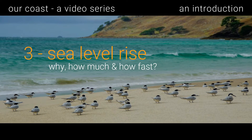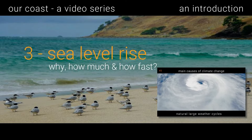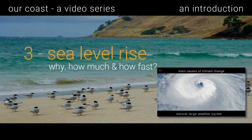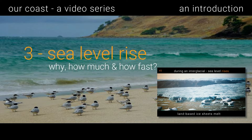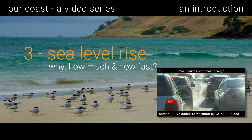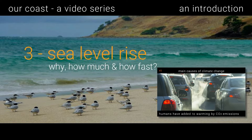Our third video, 'Sea Level Rise and Beaches,' explores why, how much, and how fast. Sea level rise is caused by warming climates, which increase ocean volumes both by melting land ice and by thermal expansion of ocean water. There are many causes of warming and sea level rise, including human activity, and the rate of rise is hard to predict.